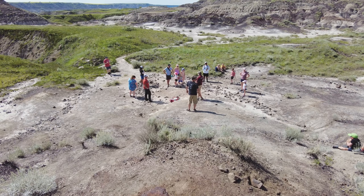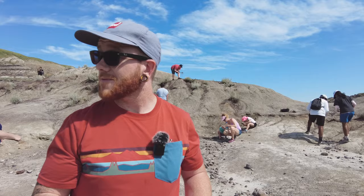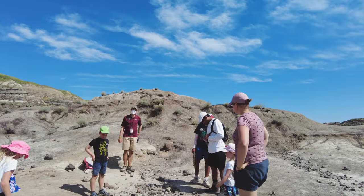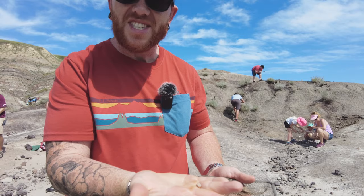What did you find? A chunk of a rib. Wow — first one! We're surrounded by children, but this is so much fun. Look at all this stuff — that's a bone, this is bone, this is like a million-year-old seed. There's wood. This is so ridiculous but it's so much fun.